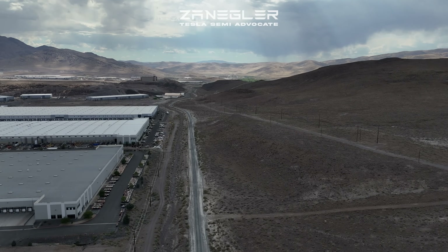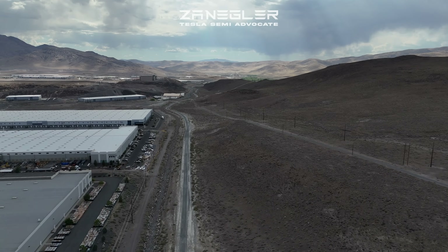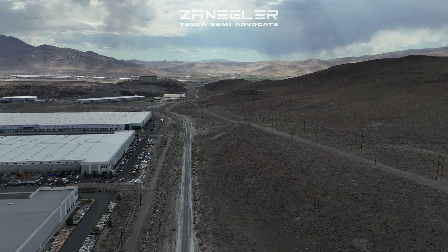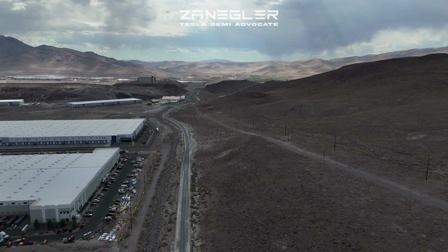These cells are perfect for and will be utilized in Tesla's stationary energy storage products like the Powerwall for home and the MegaPack for large-scale stationary battery storage.